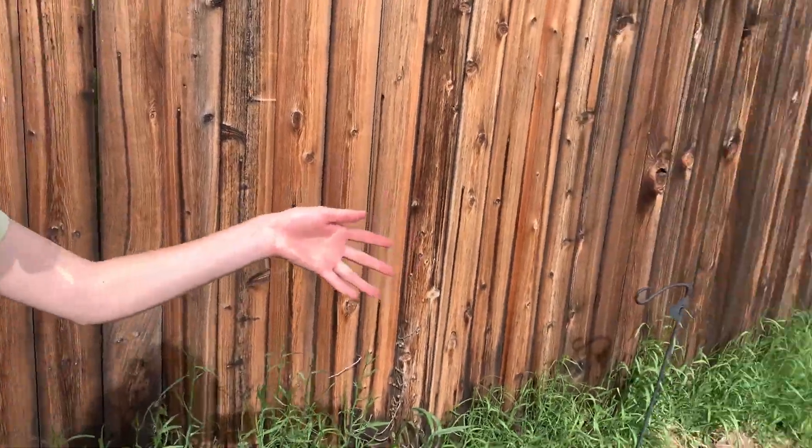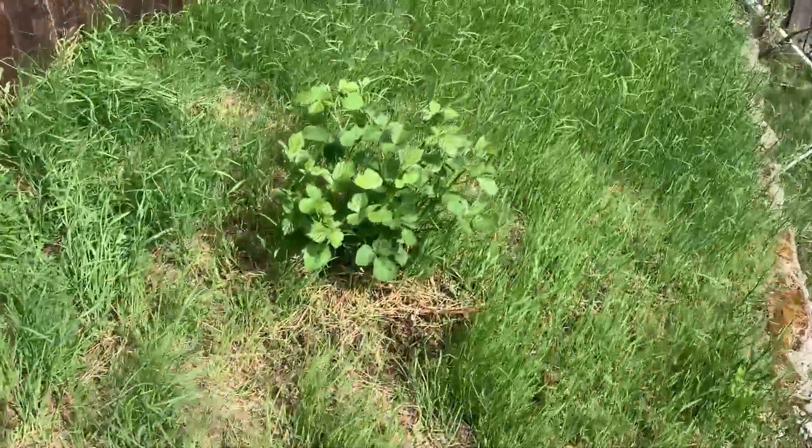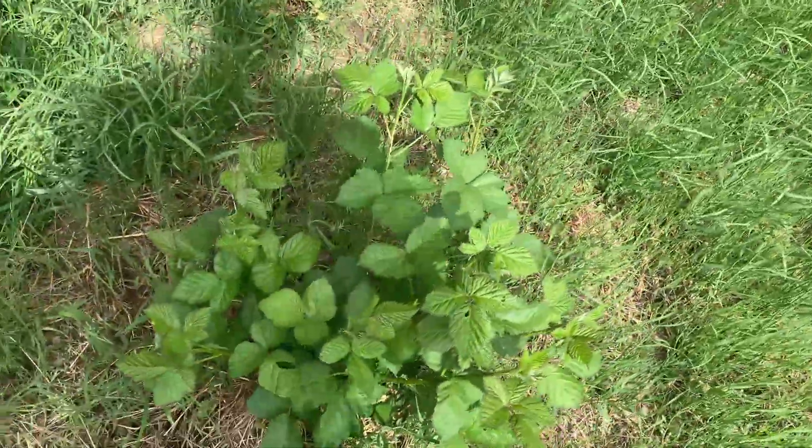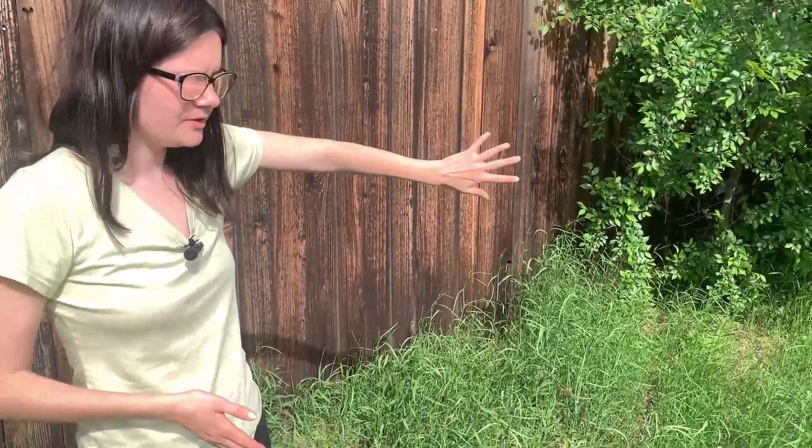All the way out here in no man's land is our lone blackberry bush. We're hoping for this to spread and take up all the space along the fence at some point, since we really like blackberries.